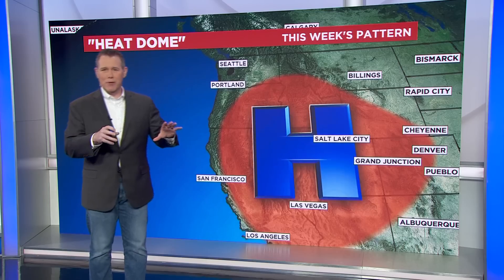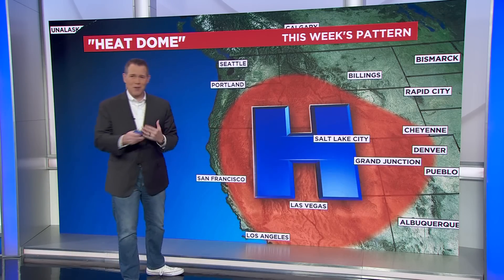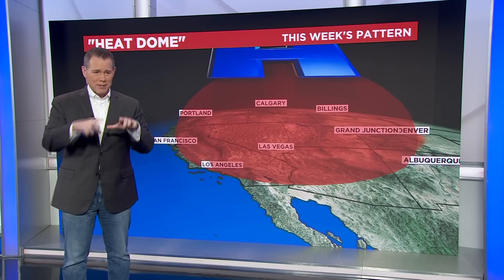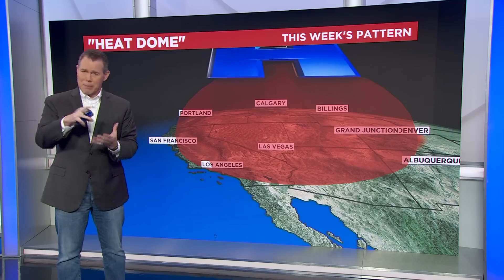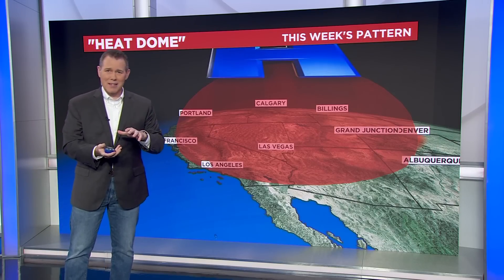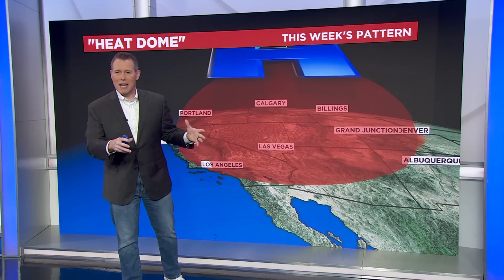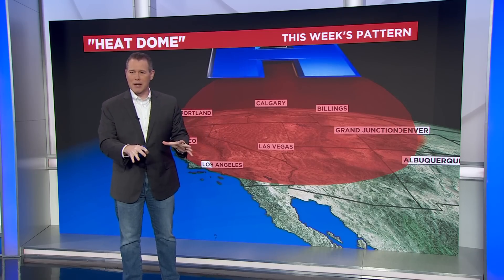We always look at weather maps from a two-dimensional perspective, looking from the space view down towards Earth. But to understand what's happening with this kind of weather pattern, you need to flip the map and look at it in three dimensions, because the atmosphere is three-dimensional. It's a thin envelope of gas that surrounds the planet, anywhere from six to ten miles deep. Looking at the side view here, a heat dome is an area of high pressure in the upper levels of the atmosphere — it means there is more atmosphere on top of us, with the weight of the atmosphere exerting higher pressure on us at ground level.